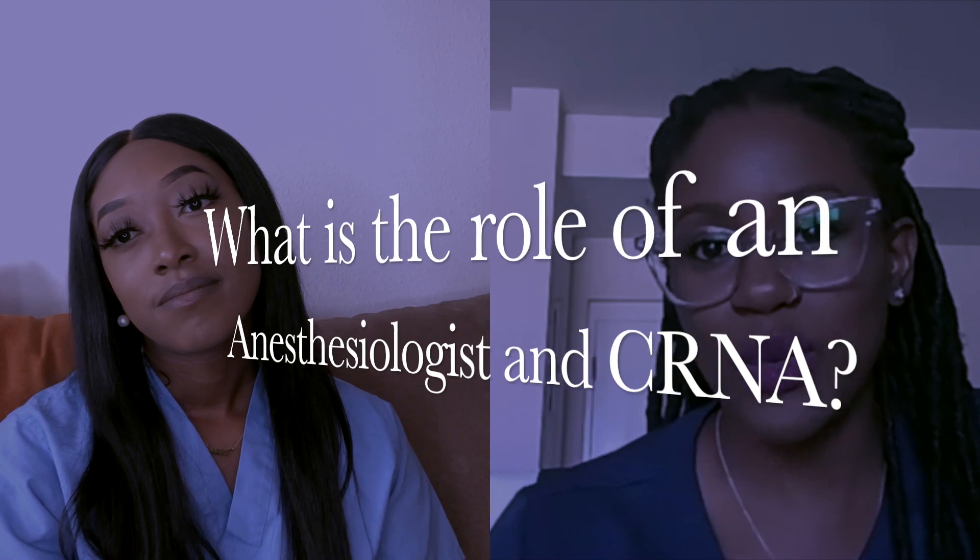Now we're going to talk about the roles. What is the role of an anesthesiologist compared to a CRNA? From what I'm experiencing now in the OR as an anesthesia resident, the primary role of the anesthesiologist is to provide anesthetic care to the patient — pretty much provide medical management to a patient when they are sedated, unconscious, and paralyzed, meaning they are not able to breathe for themselves, they don't think for themselves, they can't move or protect their eyes. The anesthesiologist handles all of that along with medications and the ventilator to make sure the patient stays safe during surgery.